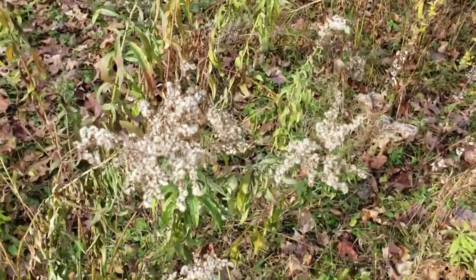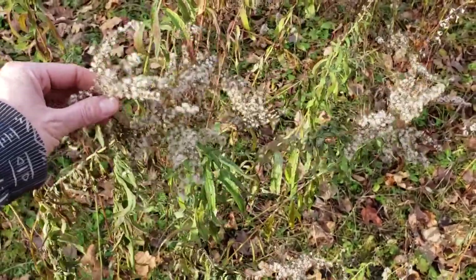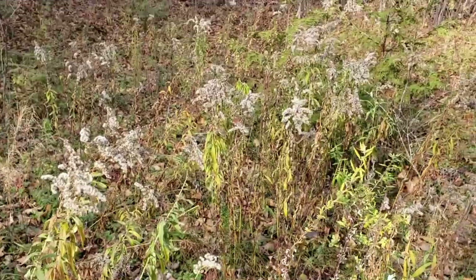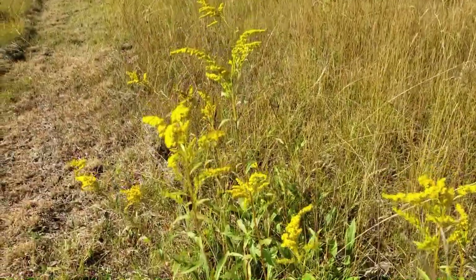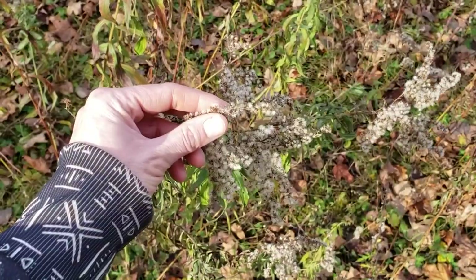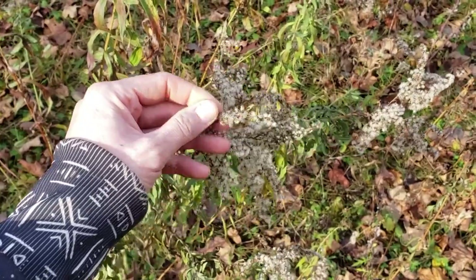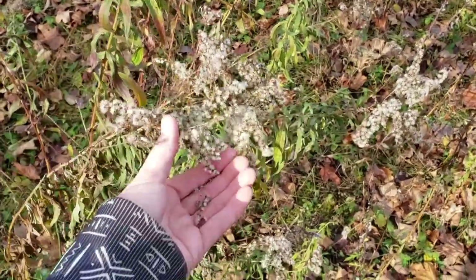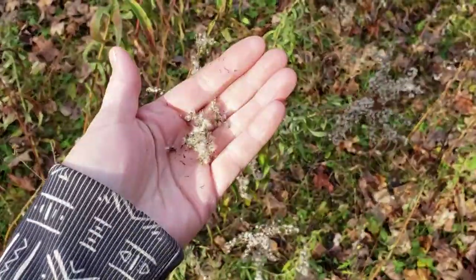On our first stop here we have some goldenrod that's gone to seed. We've got tons of goldenrod at my cabin — big yellow fronds — and now it's all gone to seed. Goldenrod is excellent for pollinators and it's a great medicinal plant. So I'm gonna collect some of my first little seeds here. You sort of take off the little floof with a seed attached to the bottom.